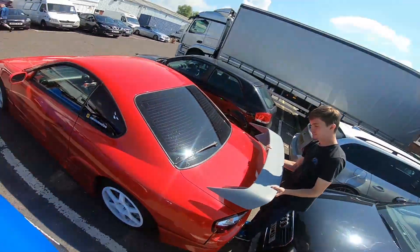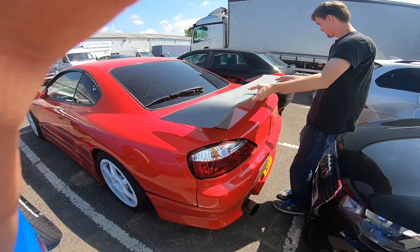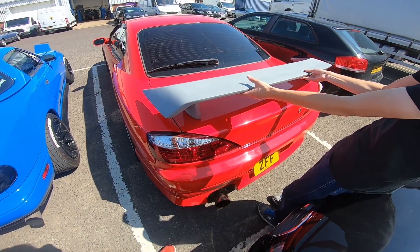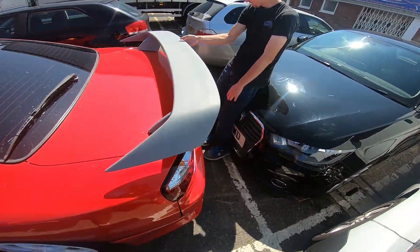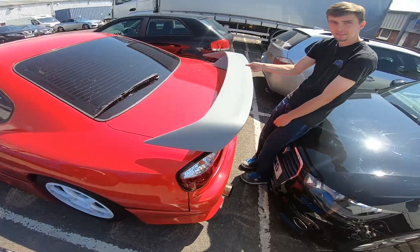Long story short, it's going to sit on the boot lid just like — oh mate, that is sick! Actually, we'll move it back a bit further. I probably should give him some measurements for where I want it, to be honest, so I'll do that off camera and send him a text. I think that's comfortably enough back where it's not going to touch the rear lights. Though I think that might be too far back.